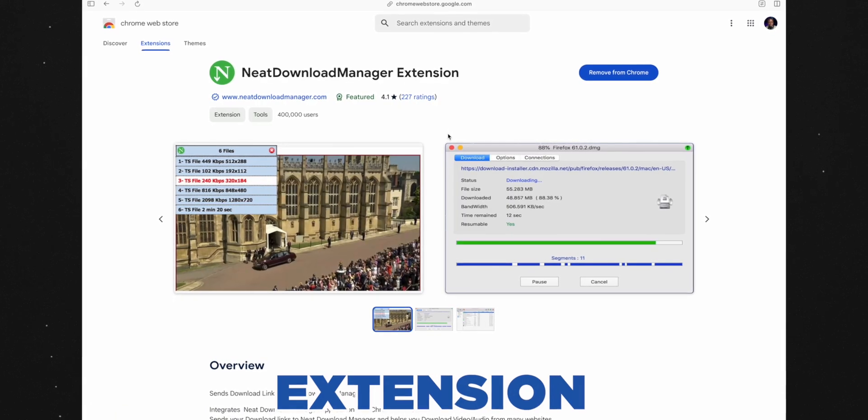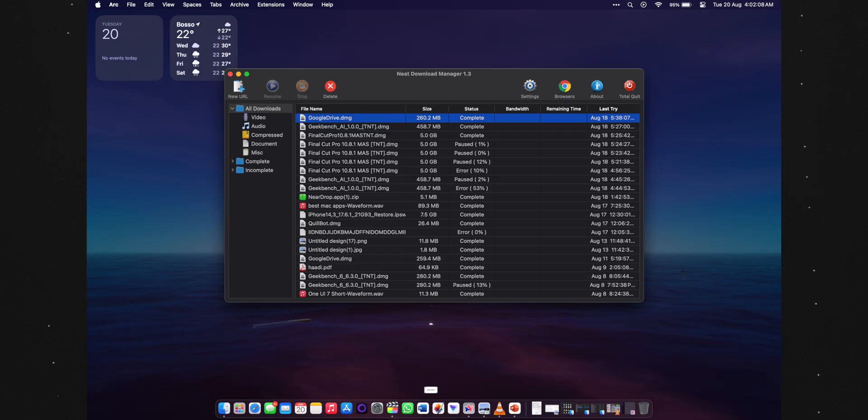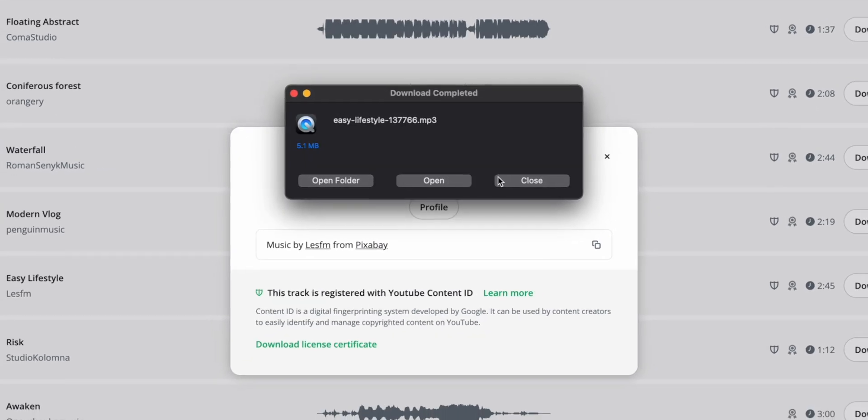Speaking of files, of course we need to download most of our files from the internet. Allow me to introduce the best download manager I've ever seen on a MacBook — Neat Download Manager. All you need to do is install its extension in any Chromium browser or any browser that supports it, and also install the Neat Download Manager app on your MacBook. That app helper works together with the extension to send your files from the browser into the app and then to the local storage of your laptop.